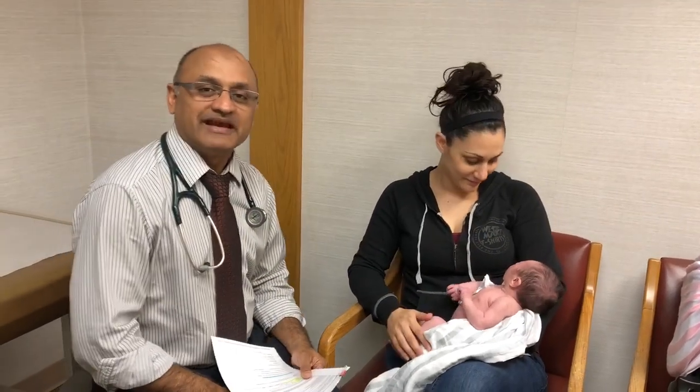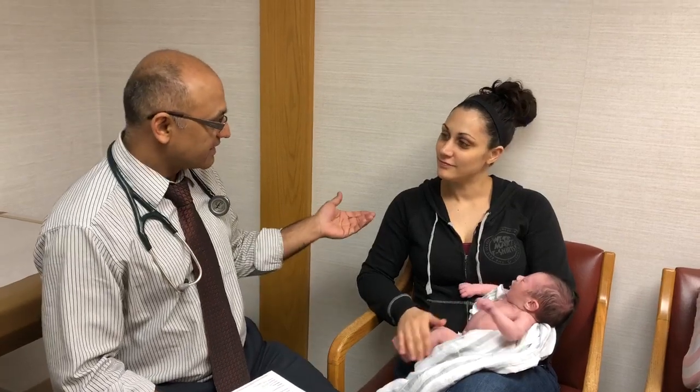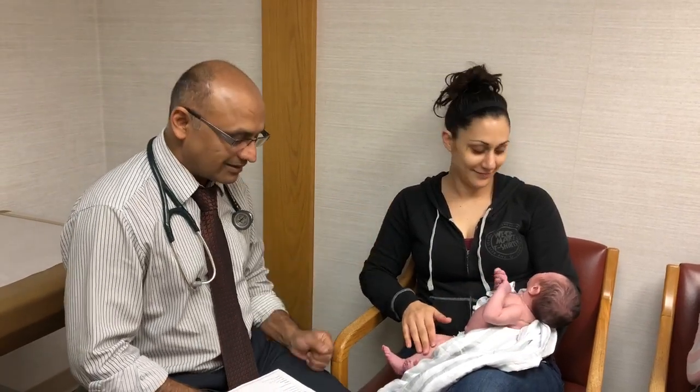Hi everybody, Dr. Tahir from Family Pediatrics in Kenosha, Wisconsin. Thank you so much for joining us today. This is Tasneem today and cute little Lillian.